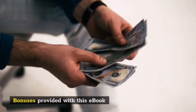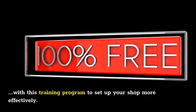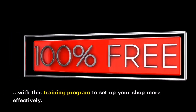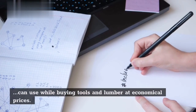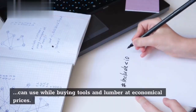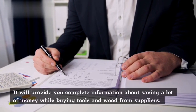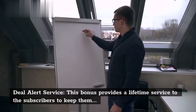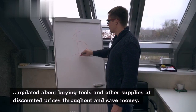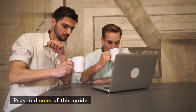Bonuses provided with this ebook: Along with various modules, you can also get a few free bonuses with this training program to set up your shop more effectively. These bonuses include the Workshop Sheet List, which provides tricks and tips you can use while buying tools and lumber at economical prices, and complete information about saving money while buying from suppliers. The Deal Alert Service provides a lifetime service to subscribers, keeping them updated about buying tools and other supplies at discounted prices.